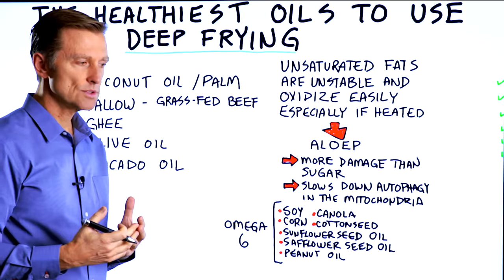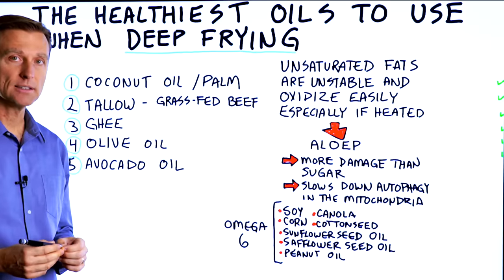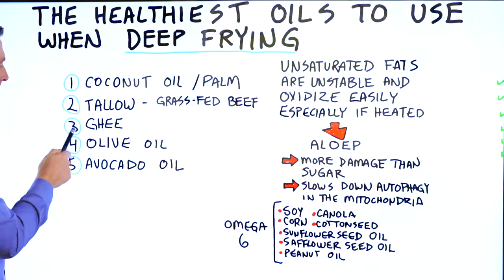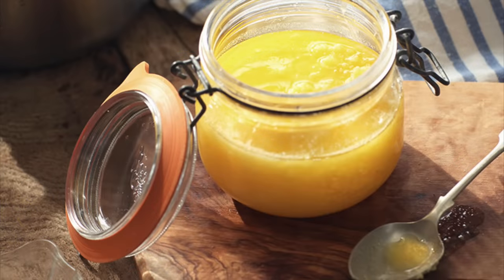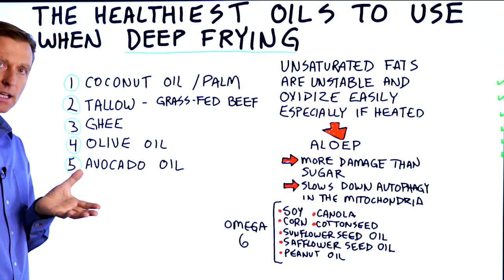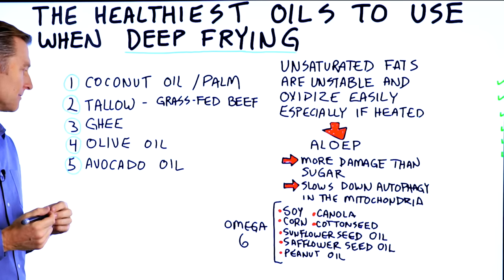Tallow is an ingredient that we used to use way back. It's loaded with vitamin B3, niacin. It's actually a good fat to fry with. Number three is ghee — not butter, but ghee. This is clarified butter where they filter out all the solids, and you're left with this pure fat. It's a very good fat to fry with.